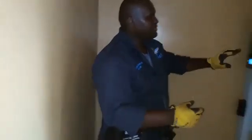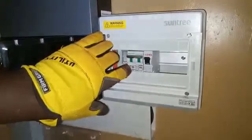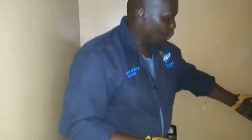Inside this box we have the PV circuit breaker and we also have the load circuit breaker. Then we have the battery fuse which is here.